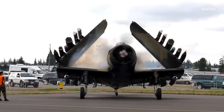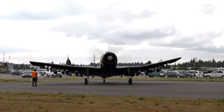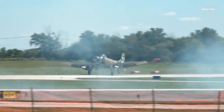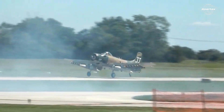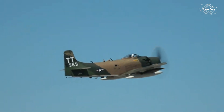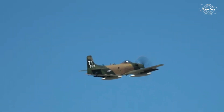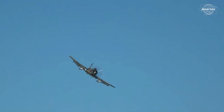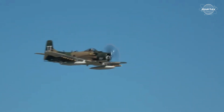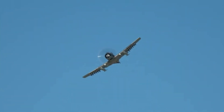It turned out that the jet's transformation was inevitable. The A1 Skyraider had been rendered obsolete by jets, which possessed numerous additional capabilities. The A1 Skyraider continues to be acknowledged for its dependability in attack and air support missions, despite its numerous services to the United States. As a result, it represents the end of the American military's use of propeller-driven attack aircraft.